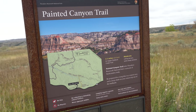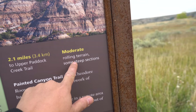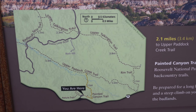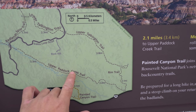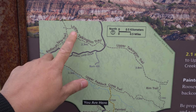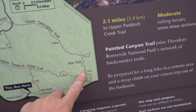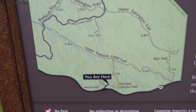We are here at the Painted Canyon Trail. The trail is 2.1 miles — it's a moderate trail, rolling terrain, some steep sections. Here's a map of the trail system. There's the Upper Paddock Creek Trail, the Badlands Spur Trail which is 1.7 miles, the Lower Talkington Trail at 2.3 miles, the Upper Talkington Trail at 3.8 miles which is a loop, and a Rim Trail at 2.1 miles. That would be awesome to do.